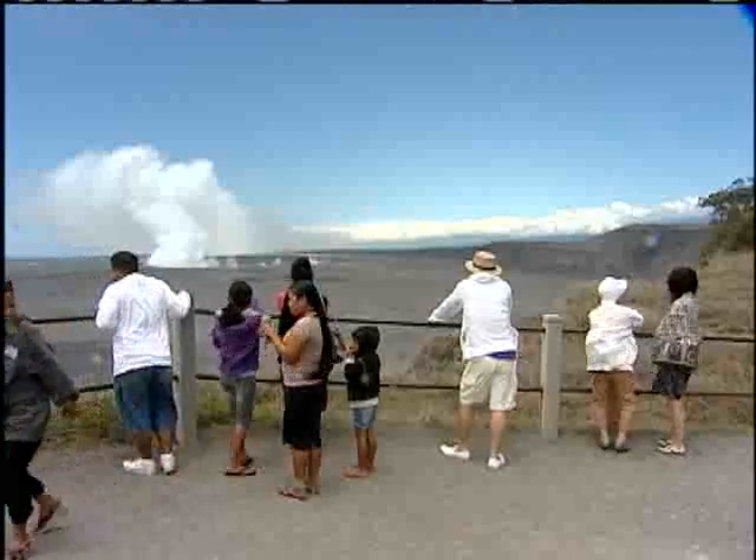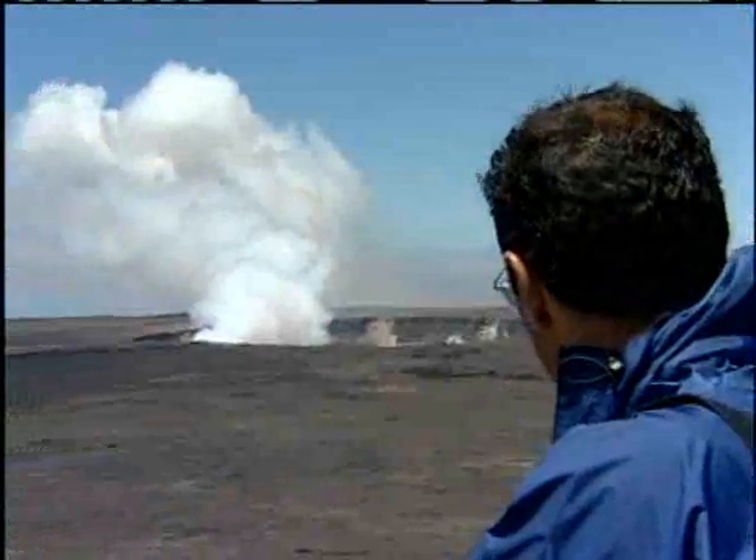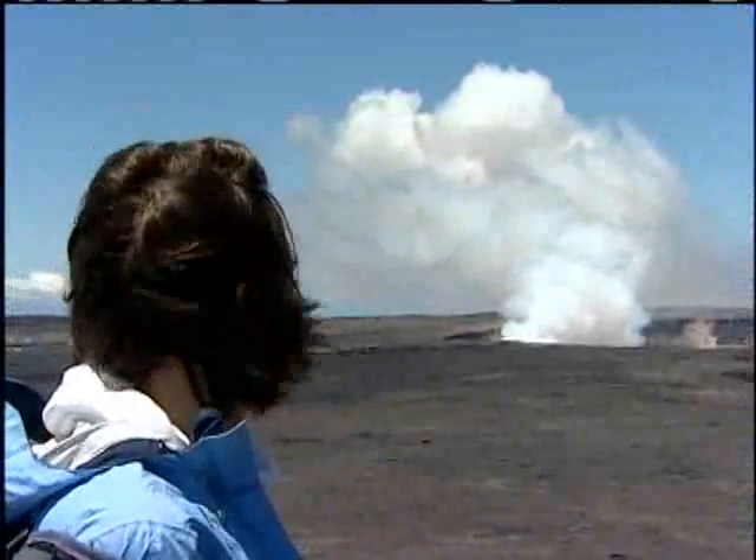So for now, this view will certainly do. Reporting from the Big Island, Shane Enright, KITV4 News.